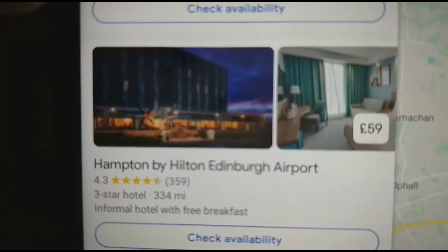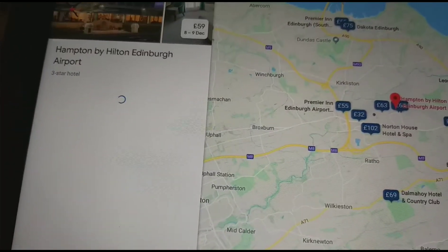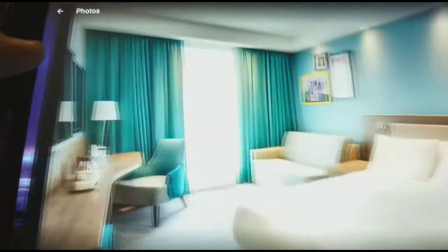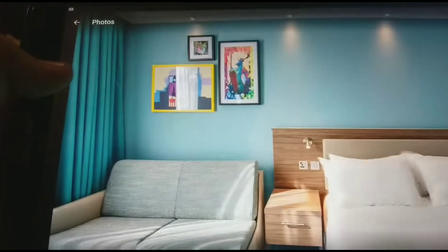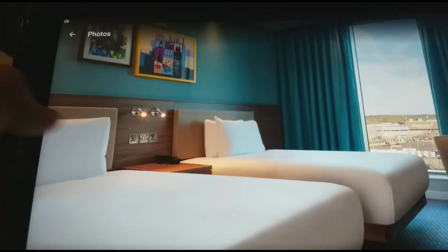This is the Hampton by Hilton Edinburgh Airport, which costs £59. That's the exterior, the double bedroom, the bathroom, the bar and restaurant, the twin bedroom, the twin bedroom, the double bedroom, the double bedroom, and the twin bedroom.